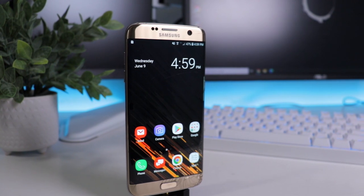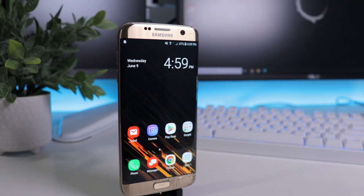I was going through my closet the other day trying to organize some stuff and I came across this guy right here — the Galaxy S7 Edge. I remember it was one of my favorite phones to use back in the day, so I figured let's try it out and see how it does in 2021.